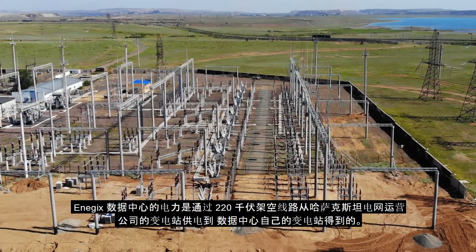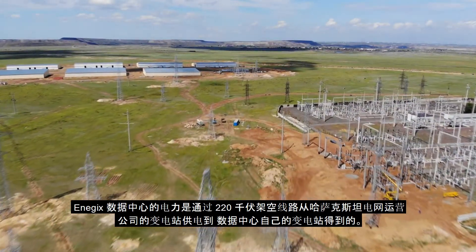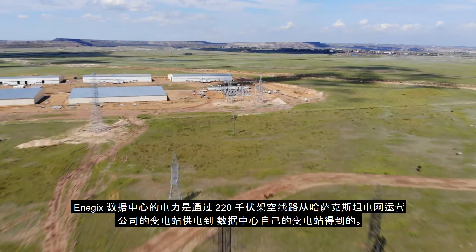Power to the Energex data center is supplied from the Kazakhstan Electric Grid Operating Company's substation by a 220-kilovolt overhead line to the data center's own substation.